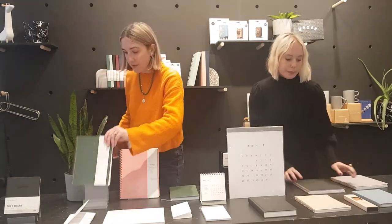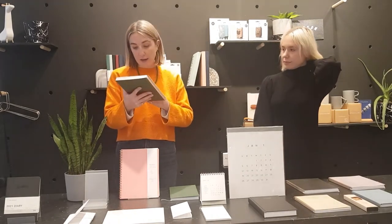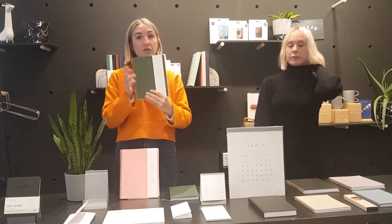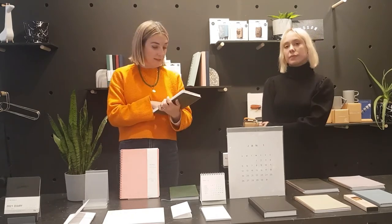Then we have the workbook, which is about the same size as the six-month planner — same idea as the notebook. You've got grid, lined, blank, or dot grid options, and again lots of different colours. It's a really beautiful fern green with gold detailing and brass bound. Just a really nice, durable notebook — really well designed, super easy to use, with lots of beautiful colours.